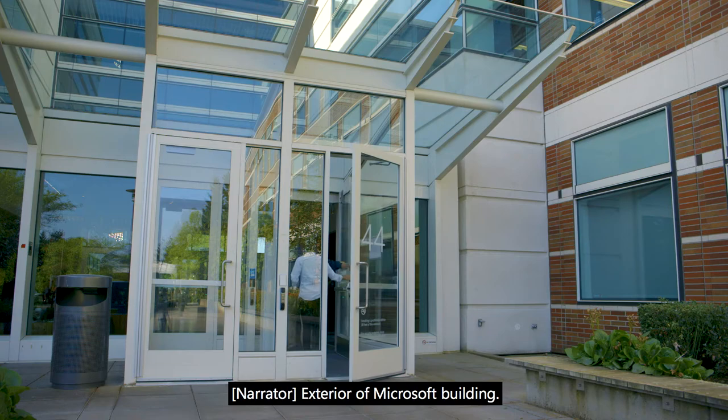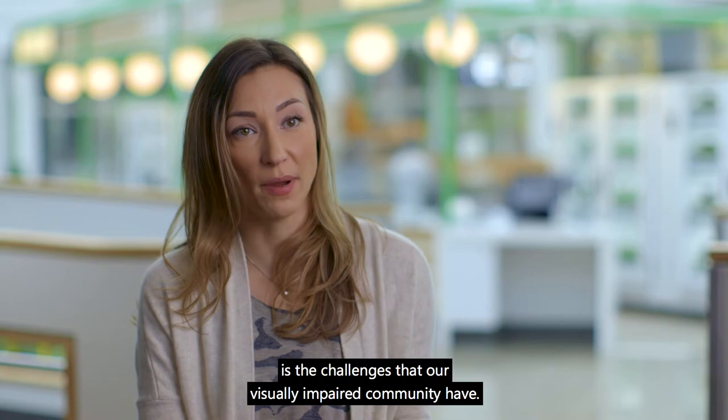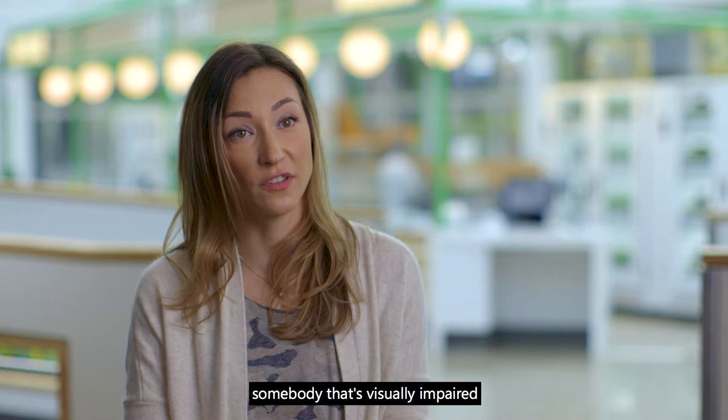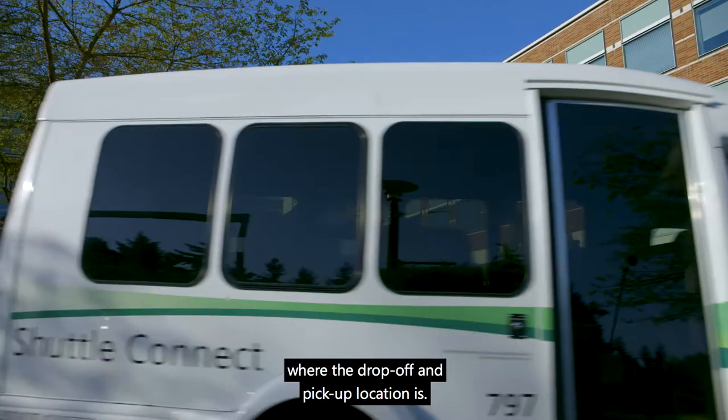My name is Elizabeth Kaczmarek and I'm the Senior Logistics Manager for the Puget Sound Campus. As we became more connected with the accessibility community at Microsoft, one of the things we learned is the challenges that our visually impaired community have. So what we've done is started to install tactile walking strips, so somebody that's visually impaired can navigate from the entrance of the door to the shuttle stop and know exactly where the drop-off and pickup location is.